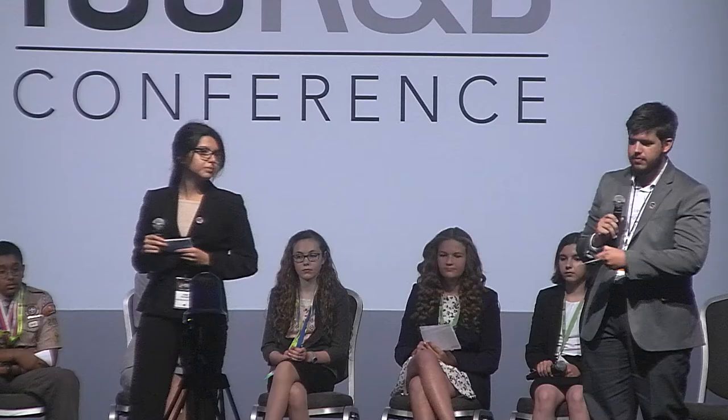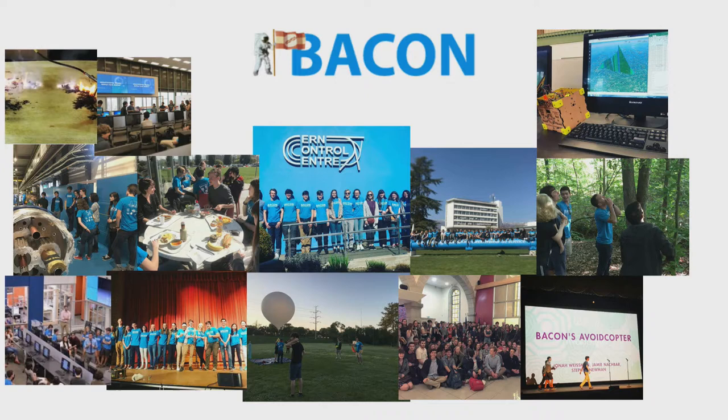And the last team: Zero Robotics. Hi, I'm Jack Timmons from Charlottesville High School — I recently graduated and have been doing Zero Robotics for the past three years. My name's Adela Cervantes and I'm a rising junior at Charlottesville High School, and I've been on the Zero Robotics team for one year. We're both here representing a club called BACON at our high school — which stands for the Best All-Around Club of Nerds. We've been doing Zero Robotics for nine years. As our name entails, we try to engage in as much nerdy activity as we can — sometimes that's launching high altitude balloons, sometimes it's touring CERN and having lunch with particle physicists, but today it's Zero Robotics.